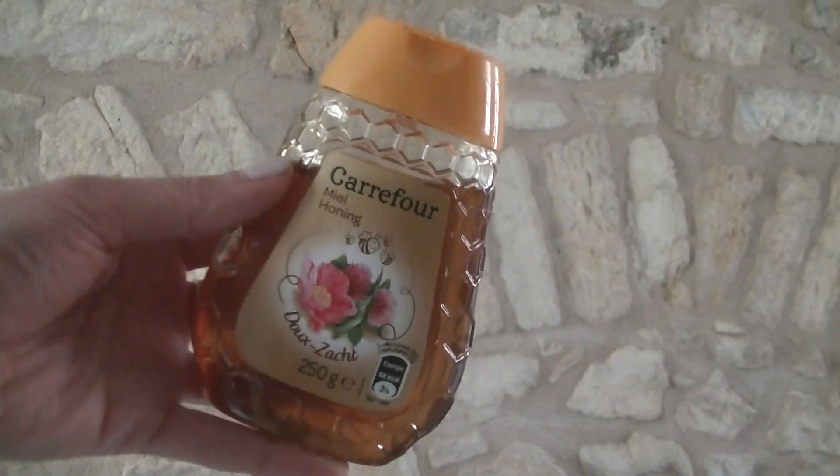I also picked up some honey, which I thought would be really lovely to sweeten the yoghurt and would also taste really nice on some bread as a snack or in some tea just to give it some sweetness.